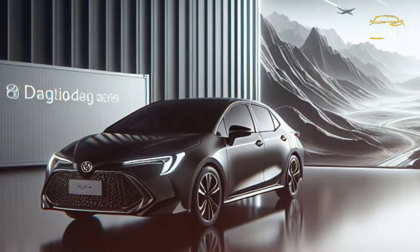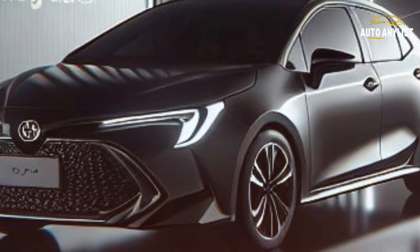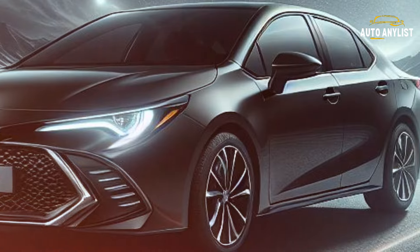The Corolla is a comfort haven for up to five passengers. The modern dashboard hosts a 7-inch touchscreen supporting Apple CarPlay, Android Auto, and Amazon Alexa. Keep an eye on your ride with a 4.2-inch multi-information display.